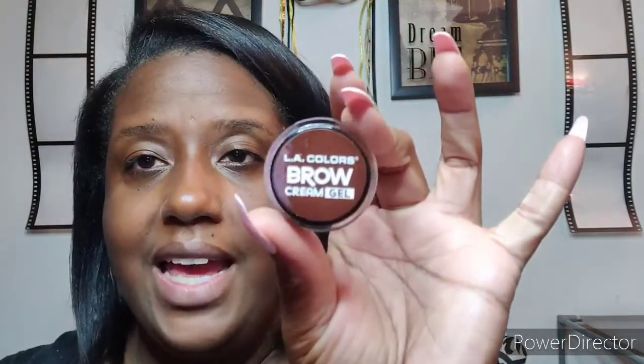Alright y'all, let's go ahead and get started. I am going to do my eyebrows on screen today because I am featuring a couple of new products. The new products I'm featuring today are the Fetish — I've used this already on a look — but I haven't done my LA Colors cream eyebrow gel. And I'm also going to feature this new palette by Wet n Wild, the Color Icon eyeshadow in the color Fire.